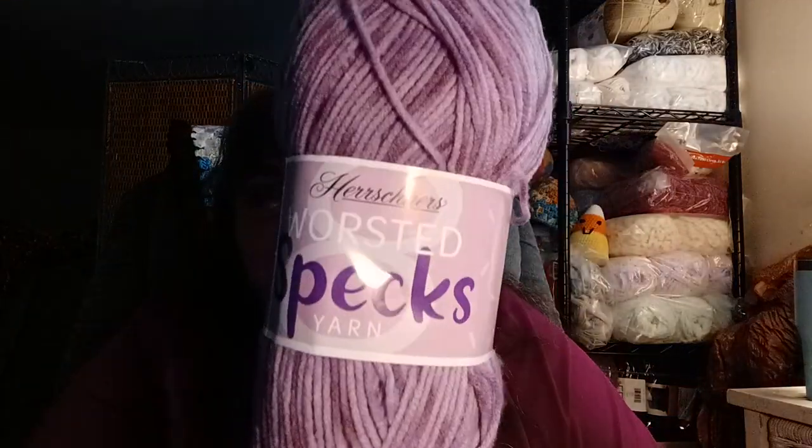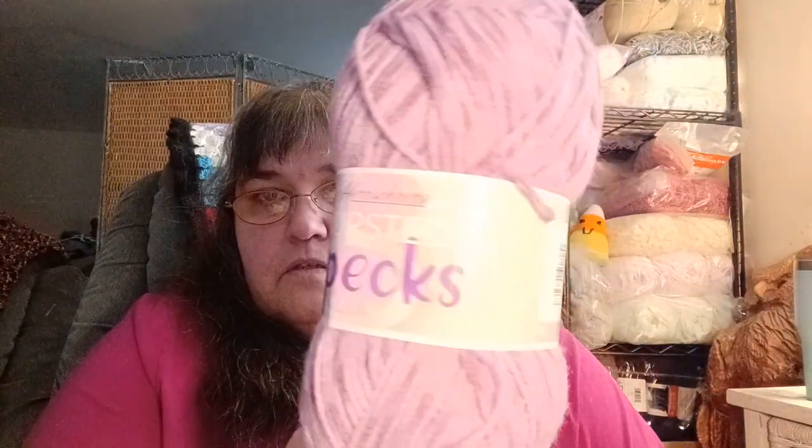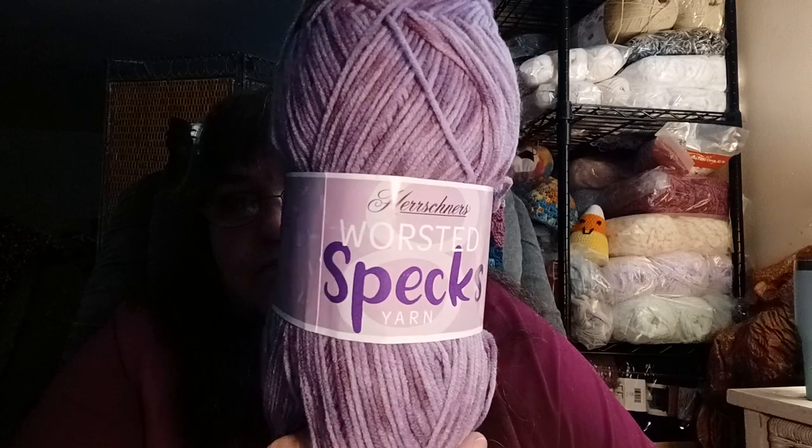I picked up two more of the purple as well — the purple is called Purple Parade. It's the Herschner's Worsted Speckles yarn. So I got two of the purple, two of the blue, and then I picked up two more of the color called Beach Glass, which is a teal with a dark teal in there.